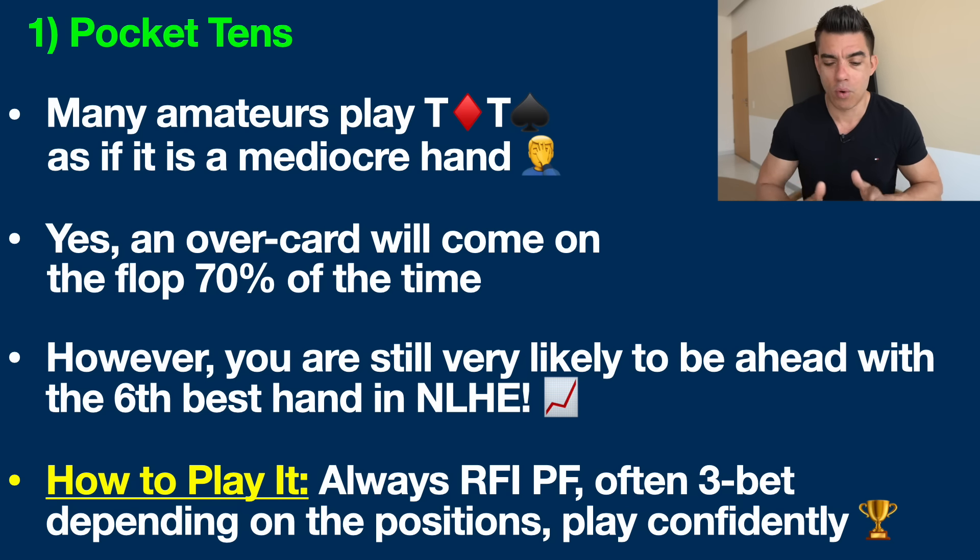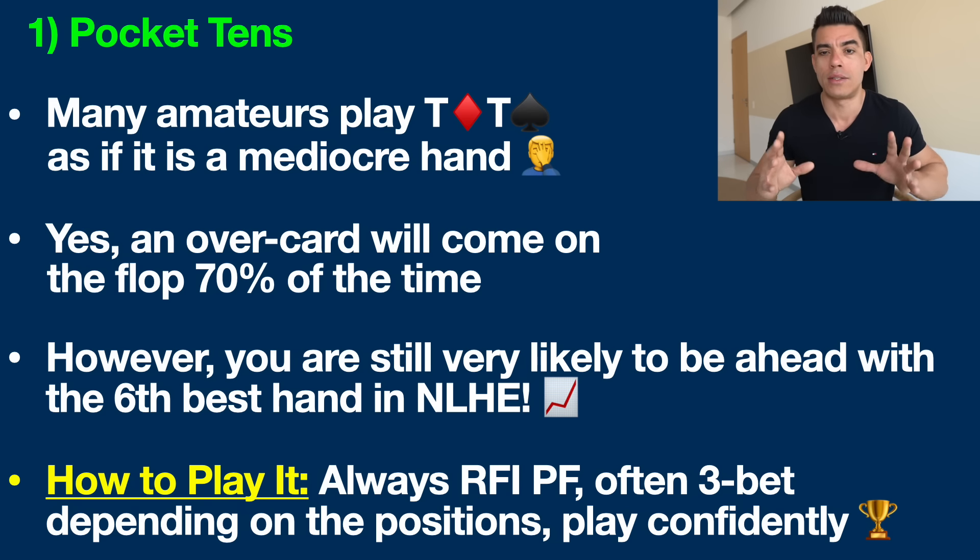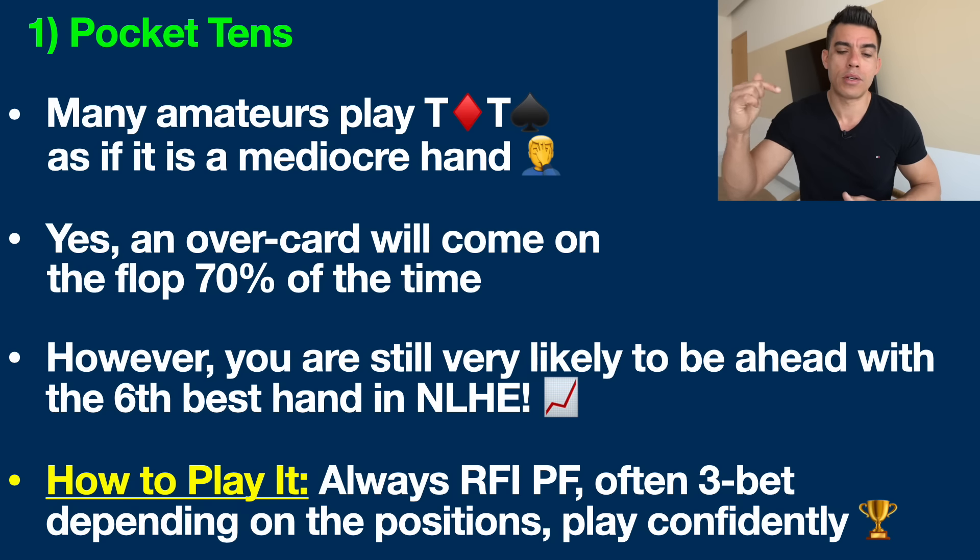Always raise pocket tens pre-flop, and often three-bet depending on positions. In a quick nutshell: if somebody raises from early position — especially a tighter regular — I'm often just flat calling because they have such a tight range. But if the action is from the cutoff, button, or blinds, I'll often three-bet pocket tens pre-flop. You want to play this hand confidently both pre-flop and post-flop. Pocket tens is an excellent hand — don't sleep on it because it can often win you a big pot.